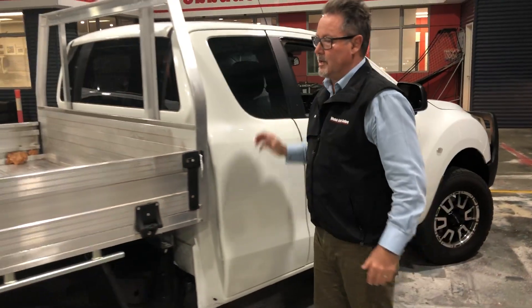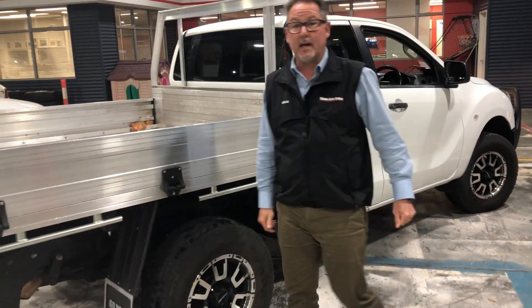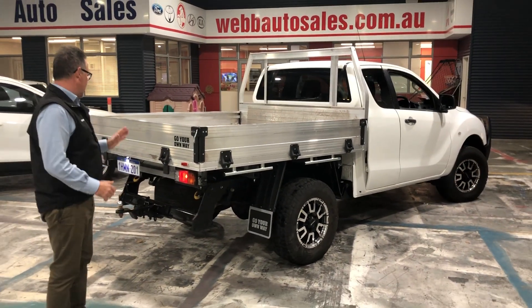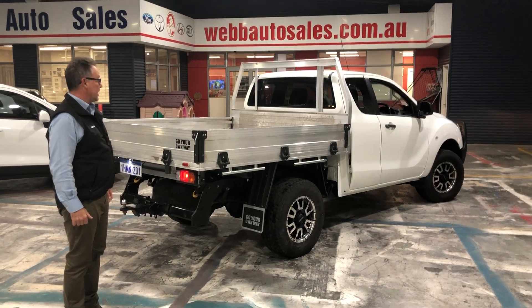This one's also got window tinting and a really strong solid alloy tray. At the back, these will tow three and a half tons, so a real quick bit of a trip if you want to get out and tow as well.